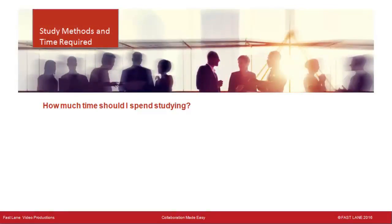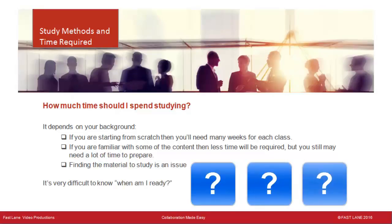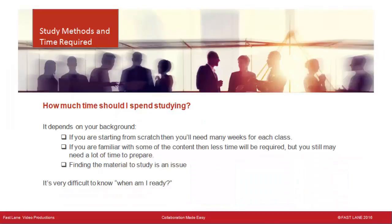How much time should I spend studying? It depends on your background. If you are starting from scratch, you'll need many weeks for each class. Don't underestimate how long it will take. If you are familiar with some content, less time is required, but you may still need a lot. For example, if you are unfamiliar with VCS and Expressway, you could spend many weeks on just that topic for the CIPTV2 exam. Finding the material is an issue where Fastlane mentoring can help. At some point you'll have to take the exam to find out if you're ready — don't be embarrassed by failing, as many Cisco collaboration instructors have failed these exams after years of teaching.